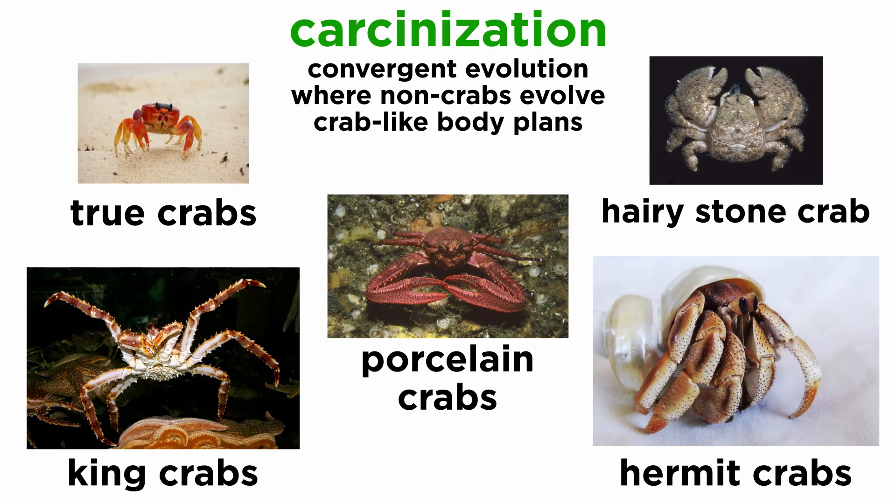Also notable in this order is the repeated process of carcinization — an example of convergent evolution where a non-crab evolves into a crab-like form. This has happened at least five times: in the true crabs, king crabs, porcelain crabs, hairy stone crab, and hermit crabs.